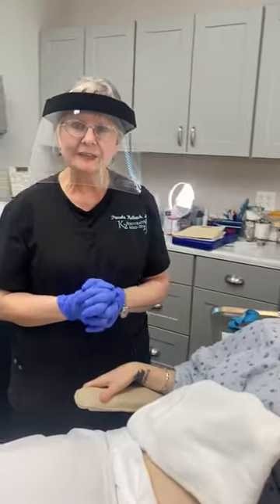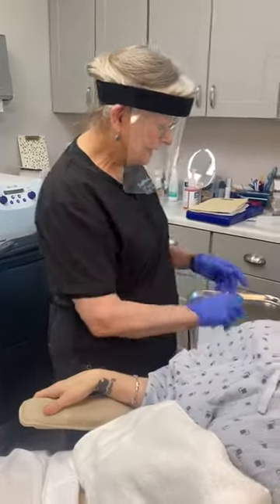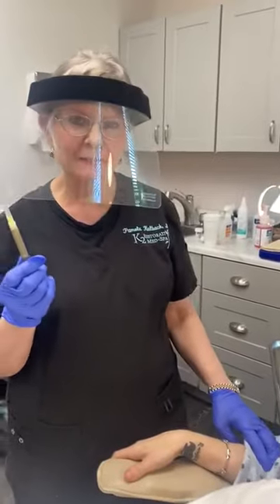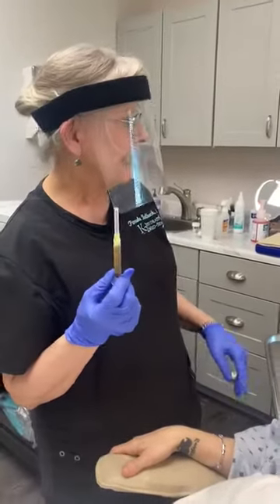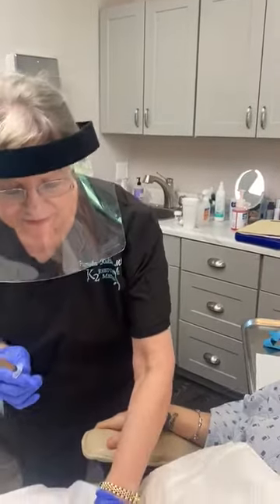Hello, I'm Dr. Kolbach at K2 Restorative Med Spa and I have prepared what I call some liquid gold. This is platelet-rich plasma. I drew blood from this patient's arm and I put it in this centrifuge here, and I isolated the platelets. We're now going to microneedle this into a scar.